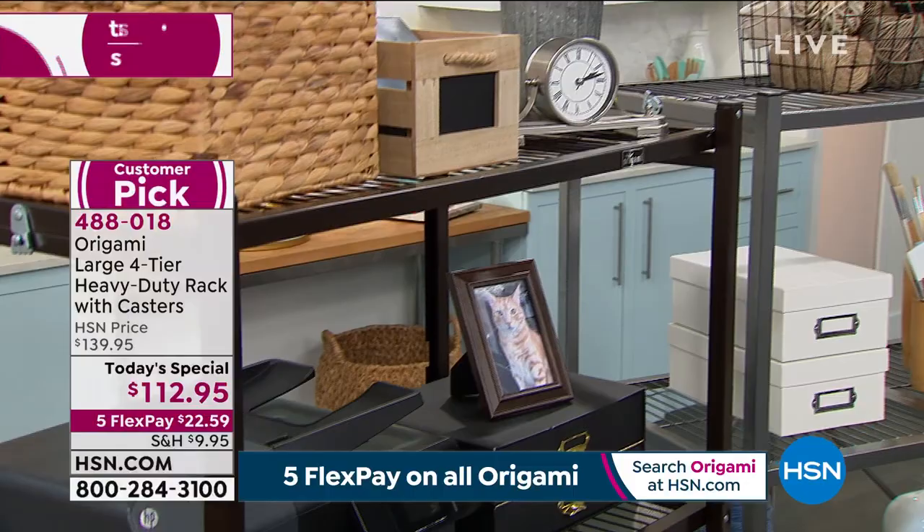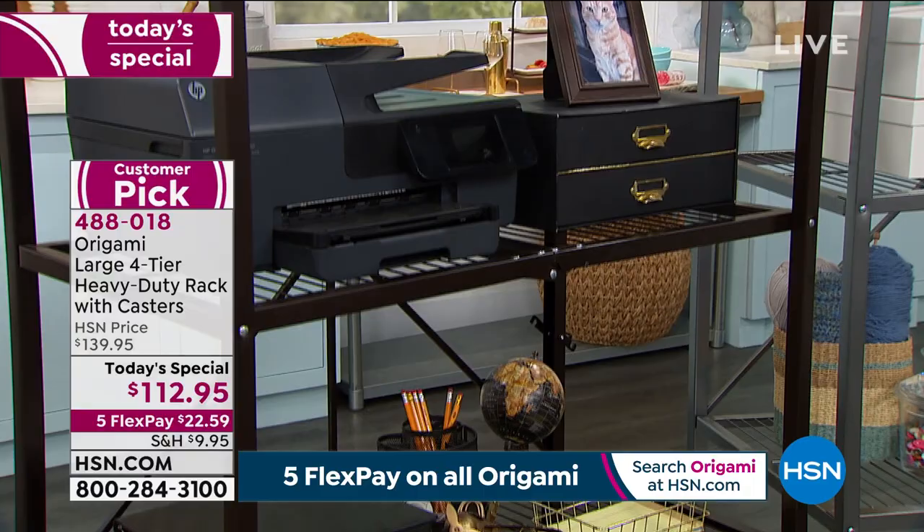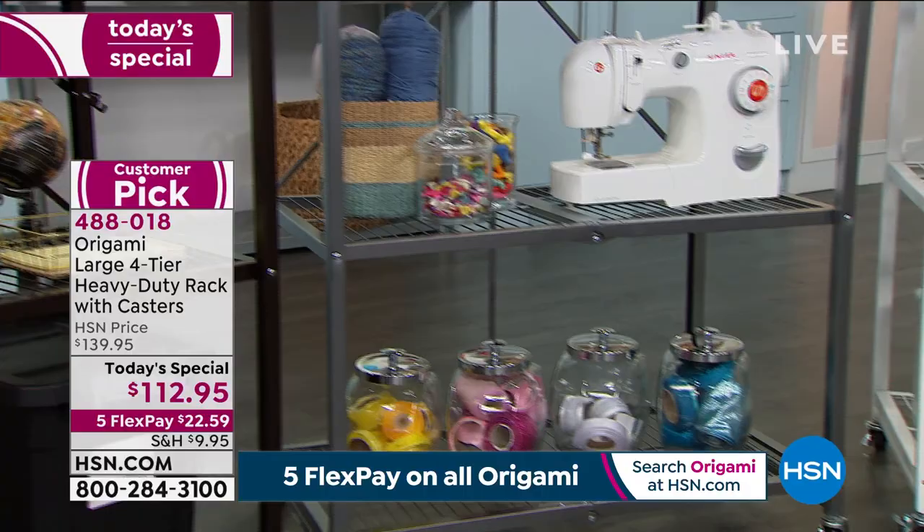The other thing too, Shannon, is we're seeing shots in the studio showing different ways you can use them — the versatility. Look at that office setup right there. So many of us are working from home at this point — it's really great office furniture. There's one for crafters too.